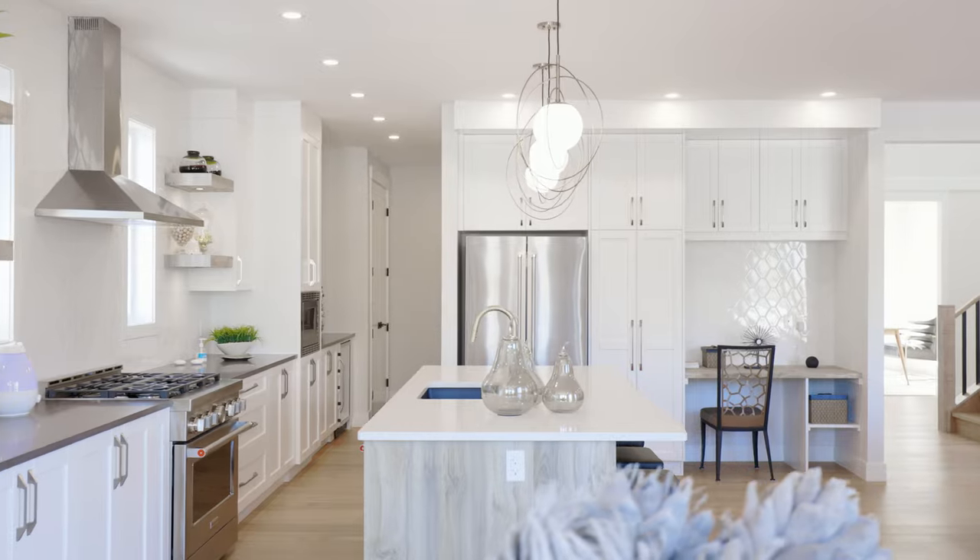The fully upgraded kitchen comes with a huge central island, upgraded appliances, quartz countertops, and a wine cooler.